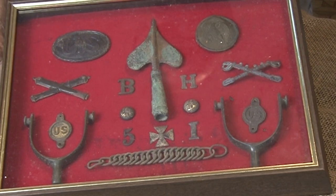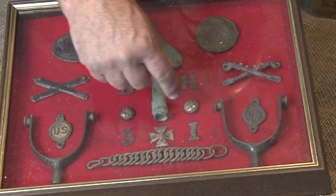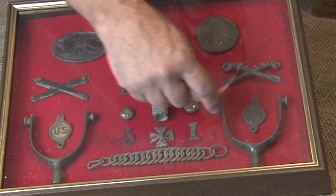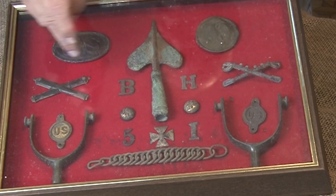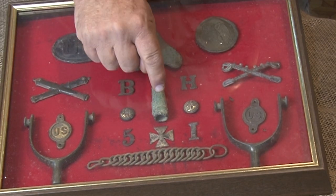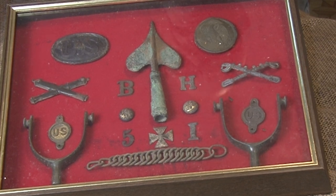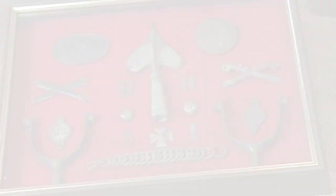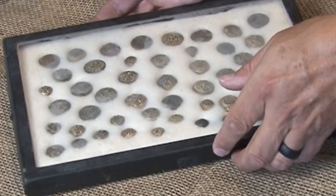There's a fifth corps badge, which also could have been one of the others — letters B-H-I-5, some buttons, bit bosses. Look, that's a matching pair of spurs. Crossed cannons, crossed swords — obviously artillery and cavalry. The killer for me is this one. I believe that to be the top of a flag or guidon arm. To think that a flag was flying from there and saw so much fighting and battle is just unbelievable. I am in awe already.